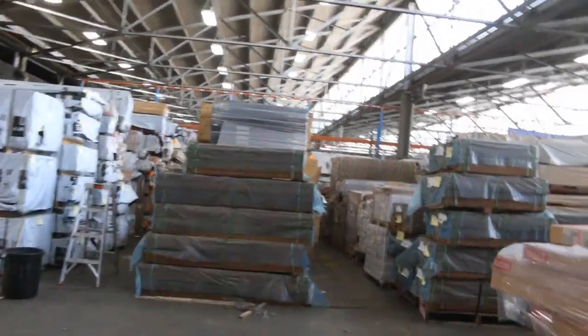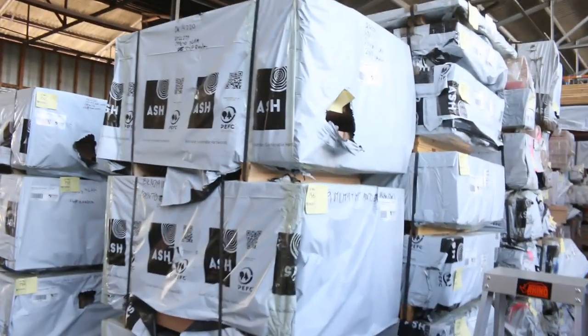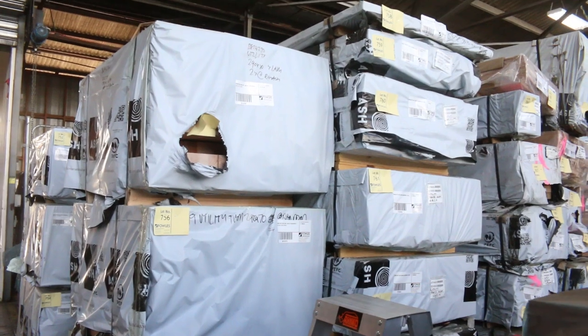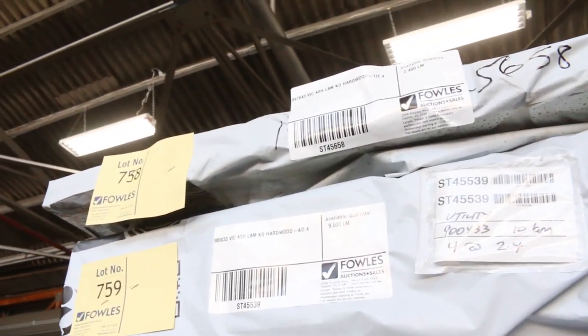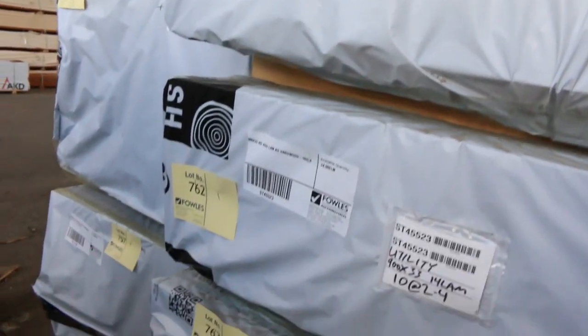Over here we've got all the Vic Ash. Starting over there — a whole heap of stair treads, 285 by 33, a couple of packs of that. There's a pack of 285 by 43 as well, and three packs of your 290 by 70. I've got some of the bench top-size material — some 997 by 43 up the top, and then a number of packs of your 900 by 33 and your 2.4s.